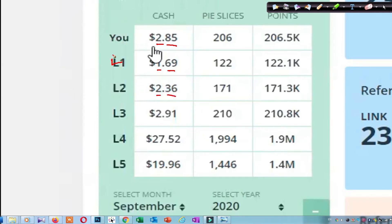Only Free members will get the Level 1 opportunity. Level 2, 3, 4, and 5 — free members cannot get those. From his Level 3, he got earnings there. And Level 4 — think about this — $27.52. And Level 5, $19.96.